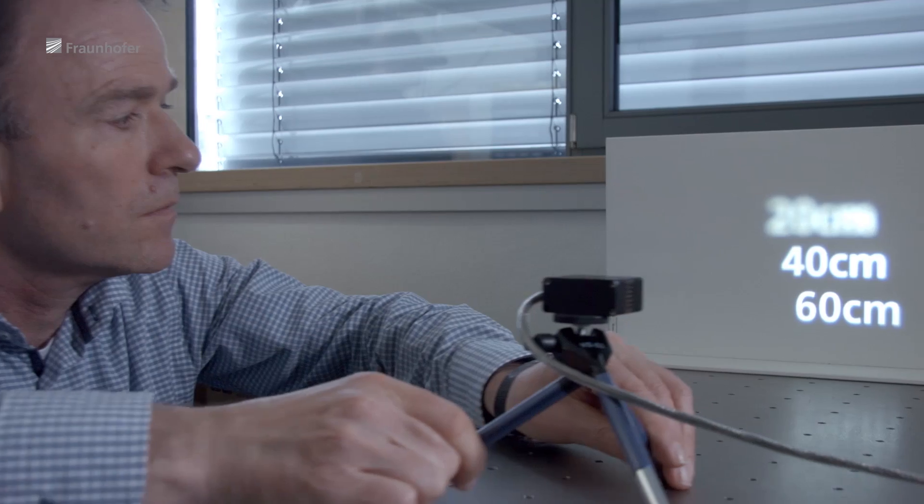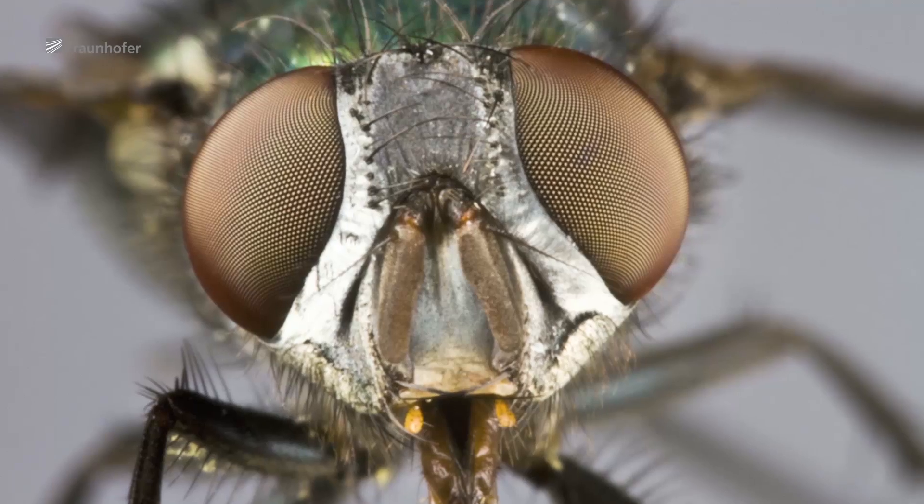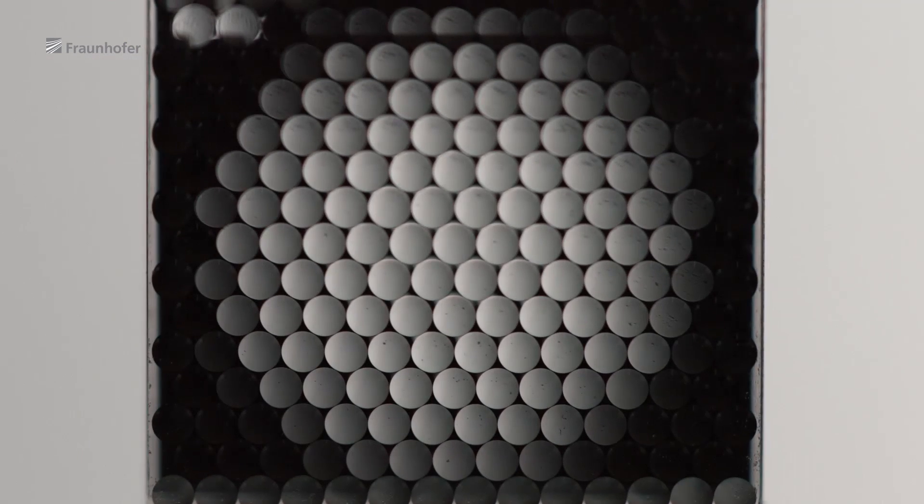BMW found the solution together with scientists at the Fraunhofer Institute for Applied Optics and Precision Engineering IOF in Jena, Germany, who took their inspiration from nature. Following the principle of an insect's compound eyes, they developed the idea for an innovative LED array projector as early as 2008.